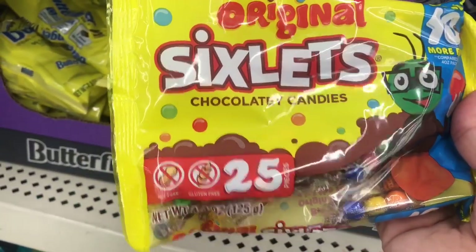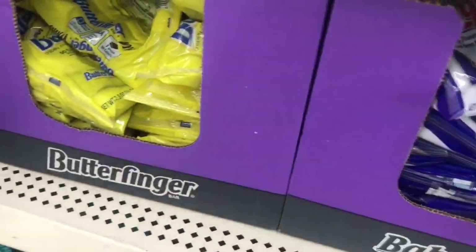This says 10% more free, and you get 25 in here, so that seems like the best deal.